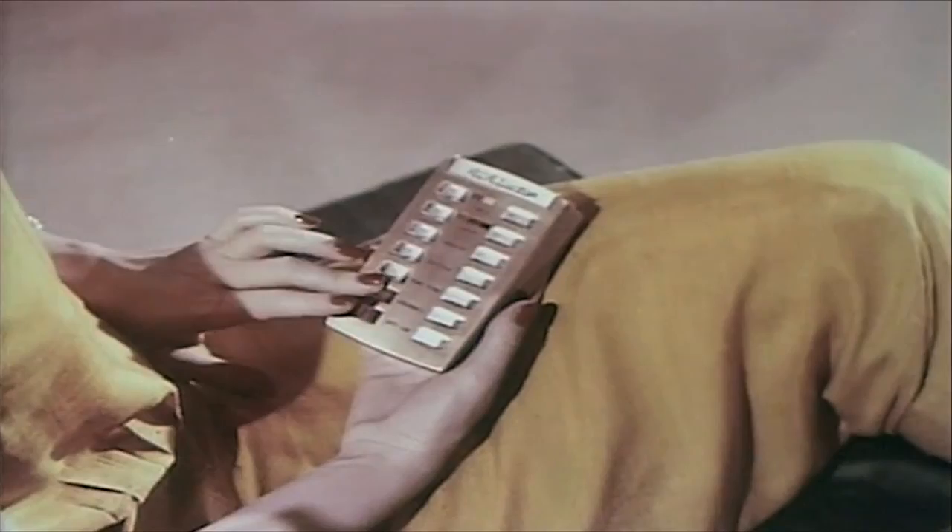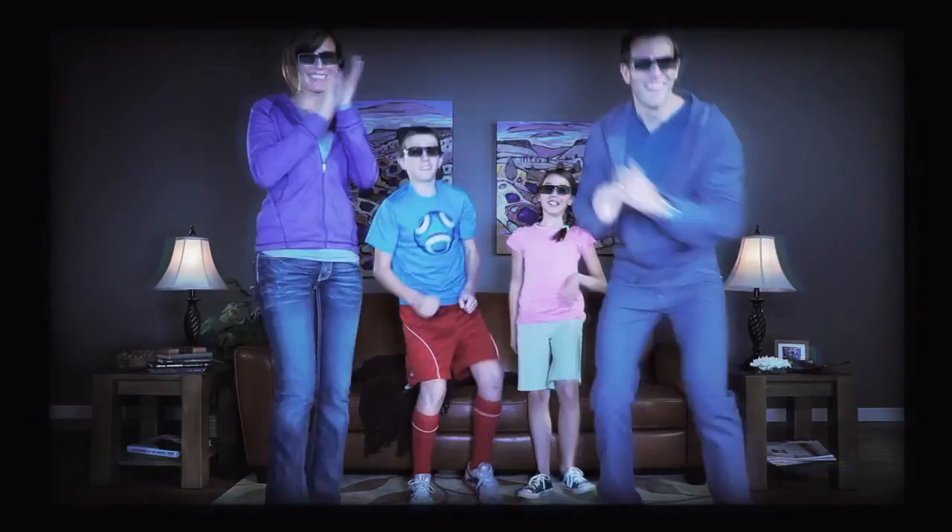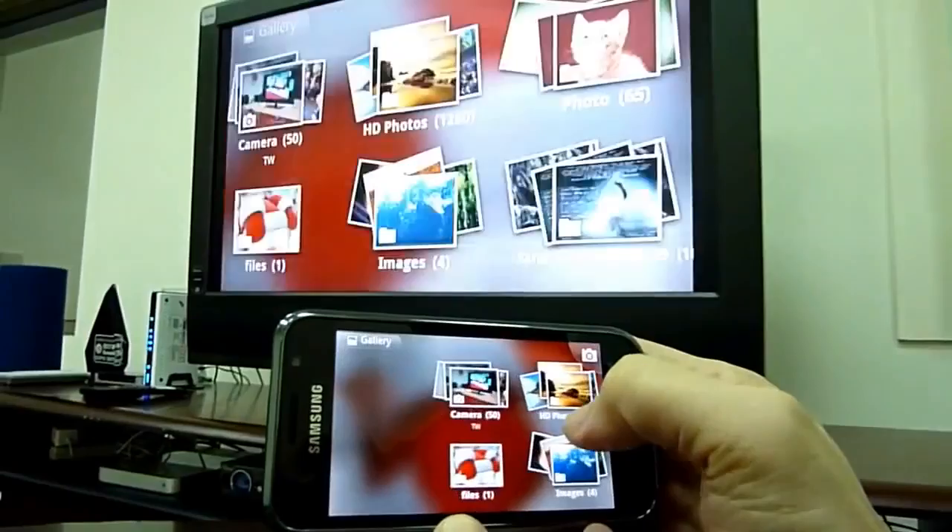Sets got bigger, then slimmer, then we got 3D, and we now watch TV in the car, on our phones, on the net.